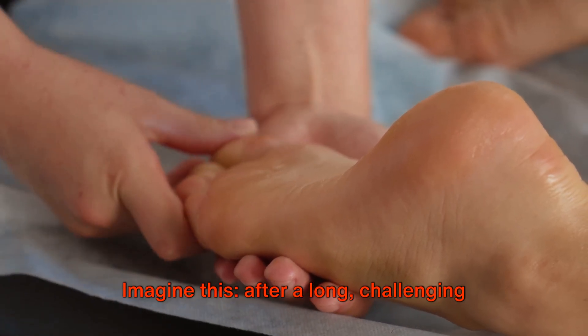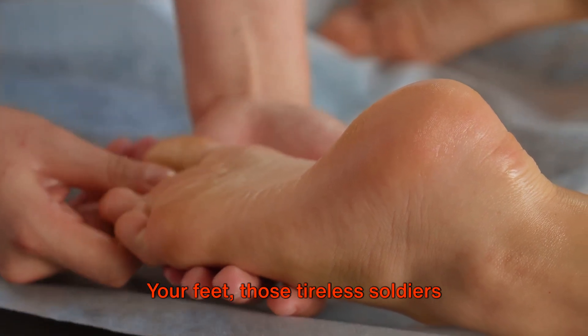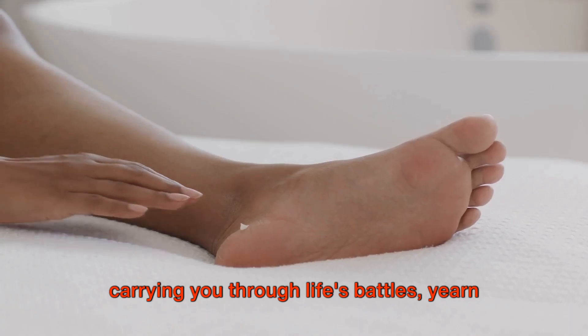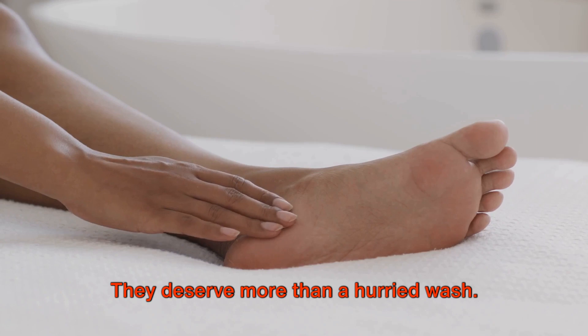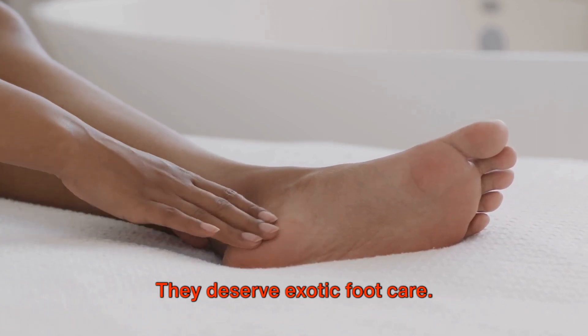Imagine this: after a long, challenging day, you return home. Your feet, those tireless soldiers carrying you through life's battles, yearn for some attention. They deserve more than a hurried wash. They deserve a spa-like treatment. They deserve exotic foot care.